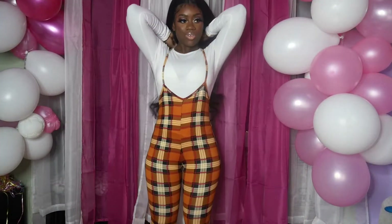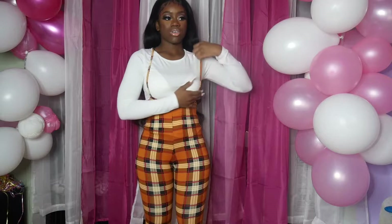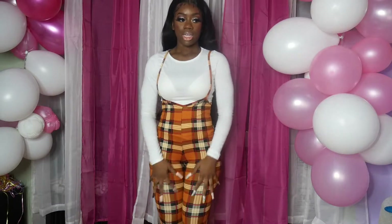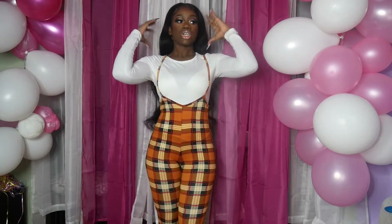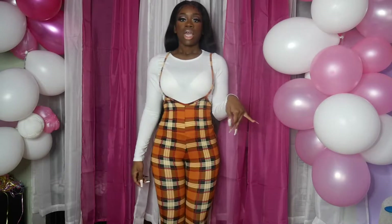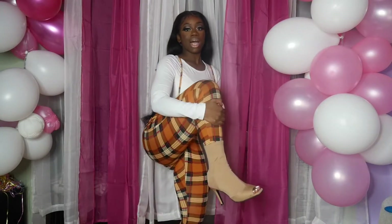We got this outfit from Baddieville on Instagram. It's a two-piece — a white long-sleeve t-shirt and some plaid overalls, I guess you could call them. I wore this and when I saw it I wanted it badly. I got on these nude heels with it — I got these nude heels from AliExpress for twenty dollars.